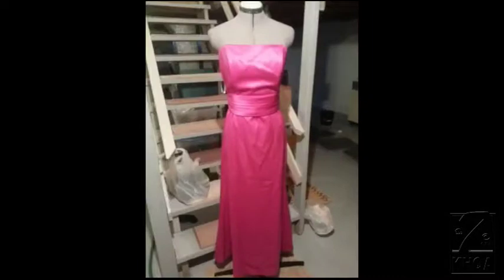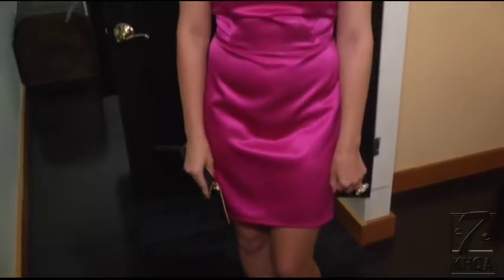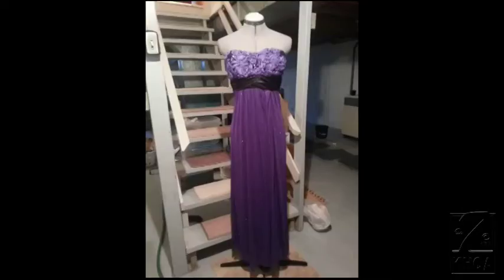Still not sure how to revamp the dress? Take a look at this floor-length number that Taylor turned cocktail by cutting it above the knee and getting rid of the sash. He did a 180 on this purple dress by totally getting rid of the top layer and using the lining for a maxi skirt.